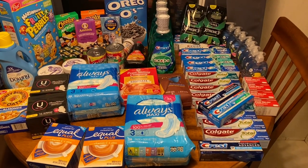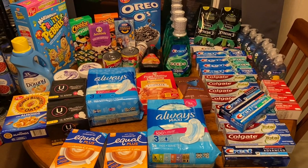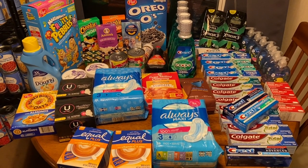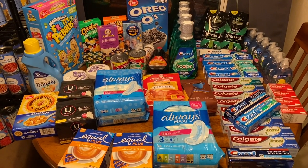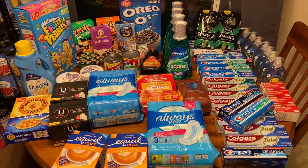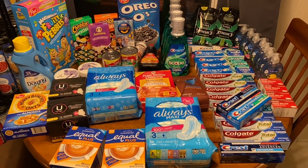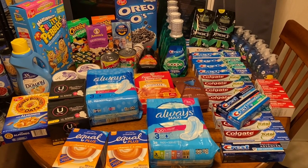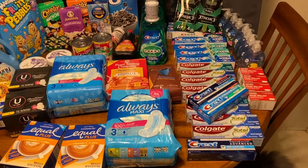I was able to get these items for free or super cheap using paper coupons, digital coupons, and internet printable coupons, along with store sales and discounts and using apps like Ibotta, Fetch Rewards, Shopkick, Swagbucks, Aisle, and all sorts of different apps including Coupons.com. I will link what I have down in the description box if you're interested in signing up for any of those apps.